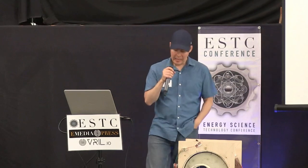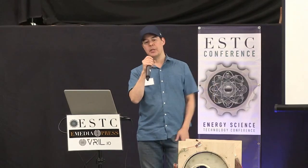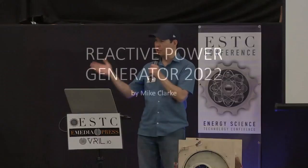Mike has presented two, maybe three times at the last several Energy Science and Technology Conferences — first demoing a very loud motor in the back room at the Eagles Lodge that you could hear through the entire building. Little by little the efficiency, the COP, kept increasing over time. Paul Babcock was instrumental in helping develop more sophisticated switching circuits than what you'd find in a Bedini SG. This next presentation is the Reactive Power Generator — I just called it 2022 because I didn't know what else to call it. Please welcome Mike Clark.